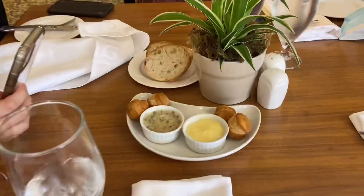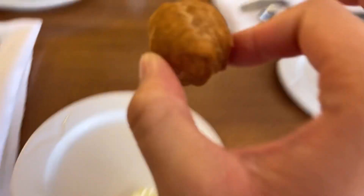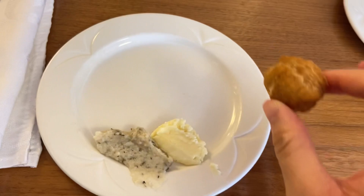Here we are. Housemade honey butter, white bean spread, Bannock, housemade sourdough. Let's try the honey butter.